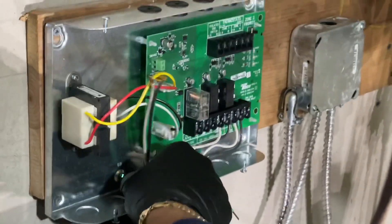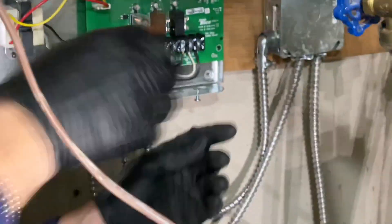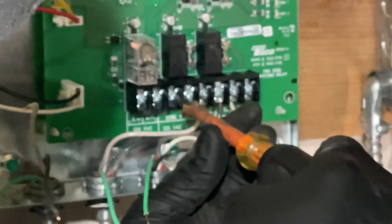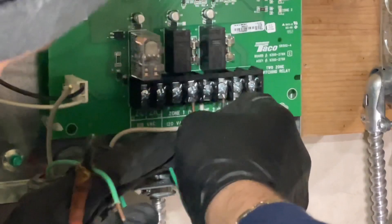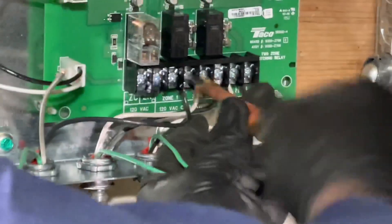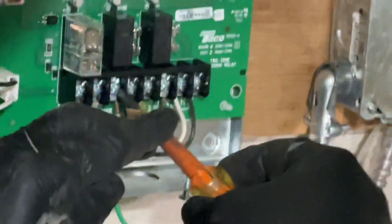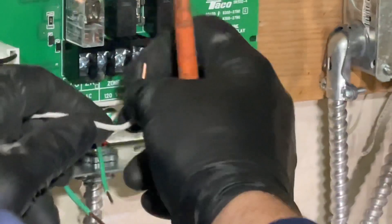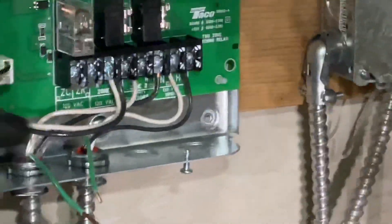All right, zone one — let's do line first. Get up in there. Not enough — let's get a little bit more.